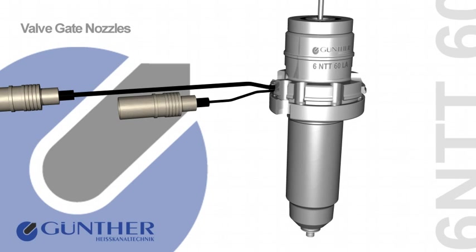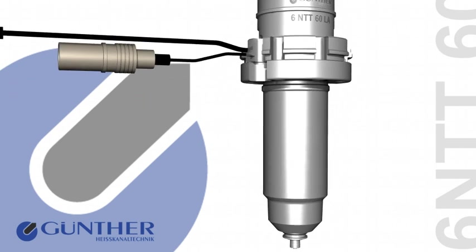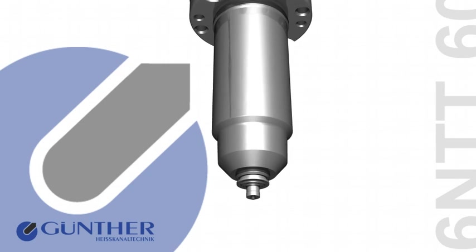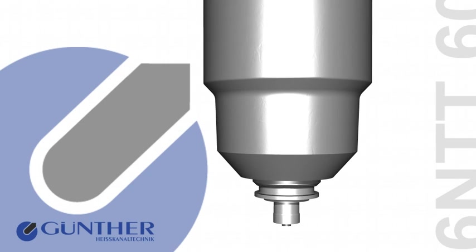Valvegate nozzles by Günther Heißkanaltechnik distinguish themselves by high quality standards, combined with excellent and cost-effective performance. With its modular design and a wide variety of nozzle types, Günther Heißkanaltechnik covers a wide range of applications.